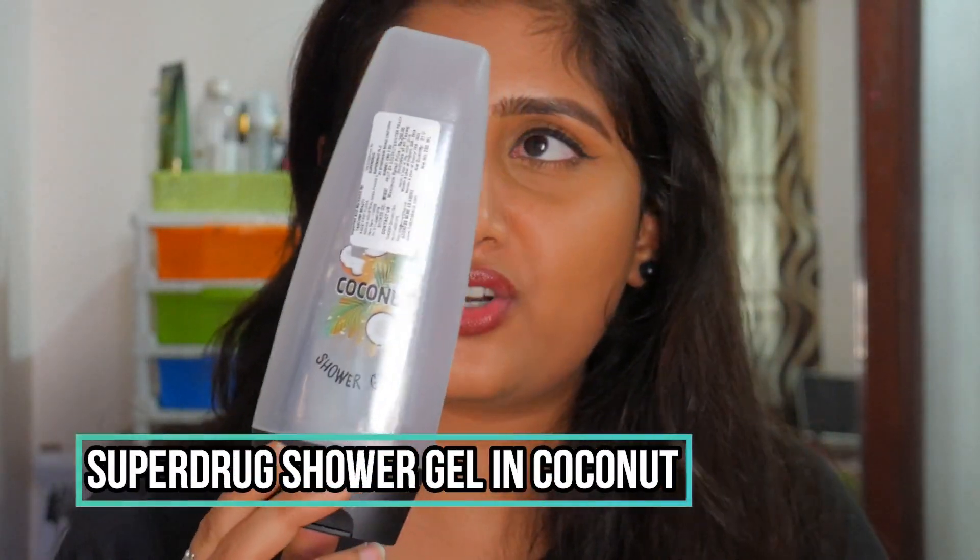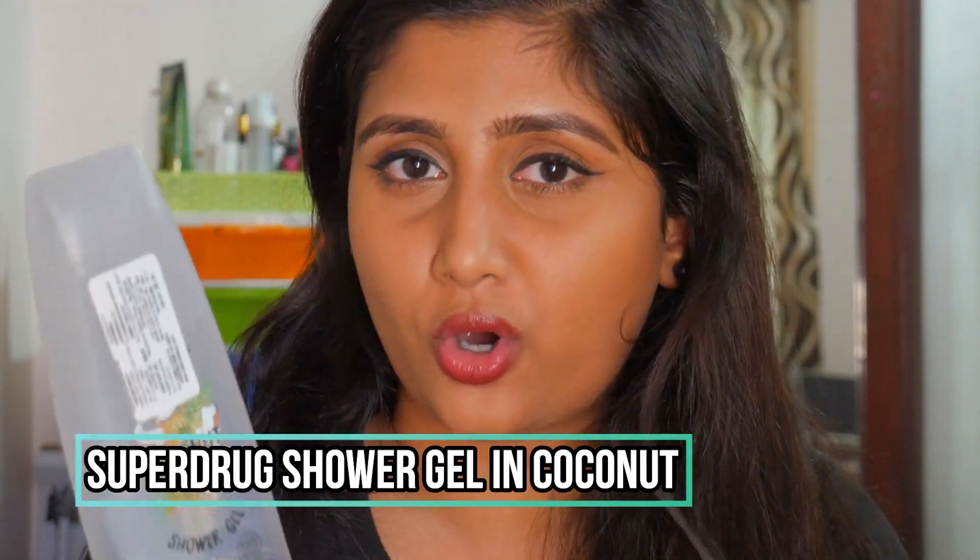Another body wash I emptied out and love is the Superdrug body wash in the coconut variant. You can get Superdrug products on hokmakeup.com, which is where I purchased mine. It's a 250 ml bottle that lasts a really long time since you don't need much product. It smells amazing like coconuts, moisturizes your skin, and leaves your body squeaky clean. I definitely recommend this one.